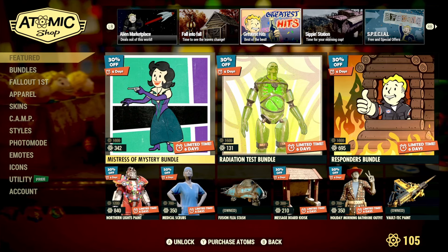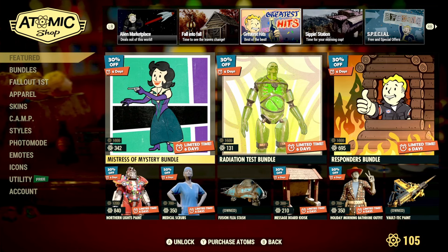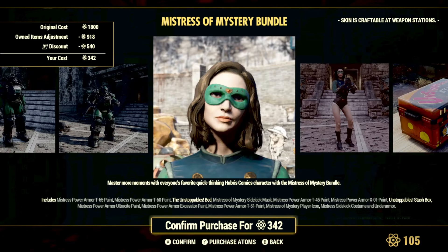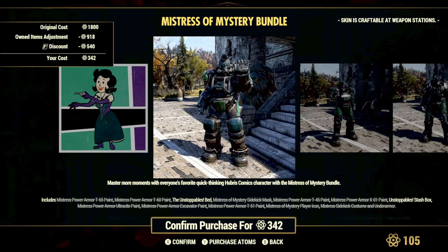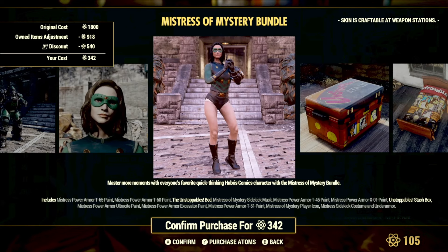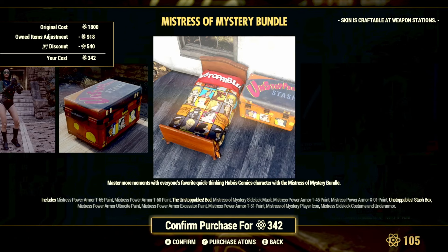Moving on to some of the greatest hits, we have the return of the Mistress of Mystery Bundle with a nice 30% discount for the next six days. Included in this bundle you'll get the Mistress of Mystery power armor paint for pretty much every single power armor — this was available on the scoreboard during the Unstoppable season. You'll also get some cool Mistress of Mystery costumes, a stash box, a skin for the bed, and I believe a player icon as well.